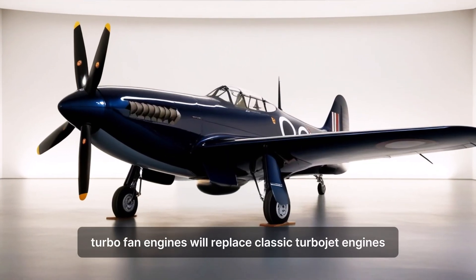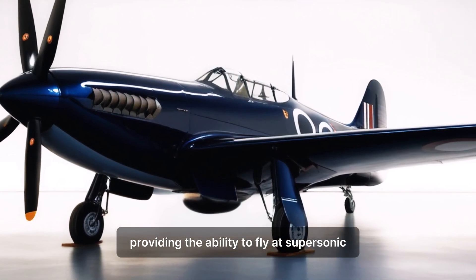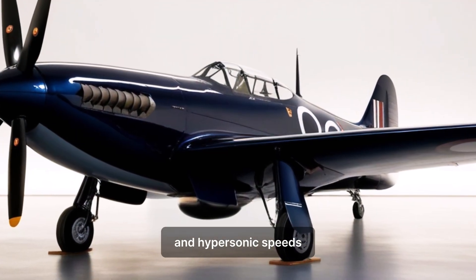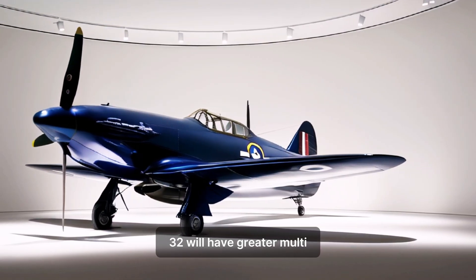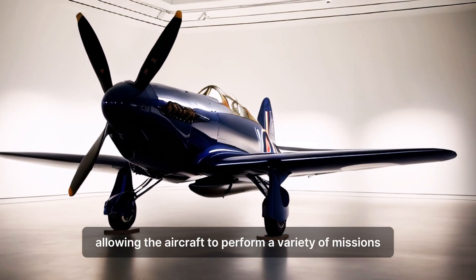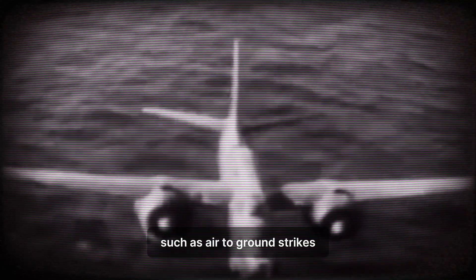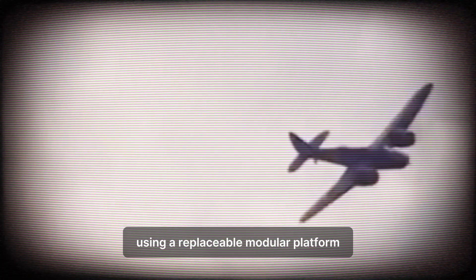Turbofan engines will replace classic turbojet engines, providing the ability to fly at supersonic and hypersonic speeds with higher fuel efficiency. The next generation Vickers Type 432 will have greater multi-role capabilities, allowing the aircraft to perform a variety of missions such as air-to-ground strikes, air-to-air combat, electronic warfare, and reconnaissance using a replaceable modular platform.